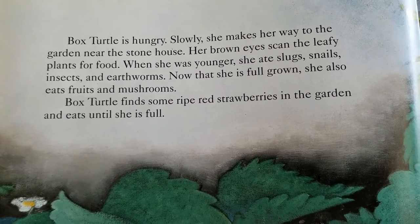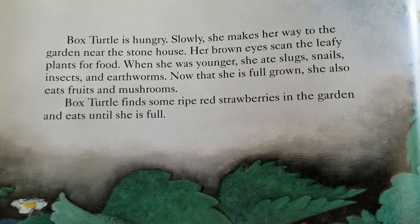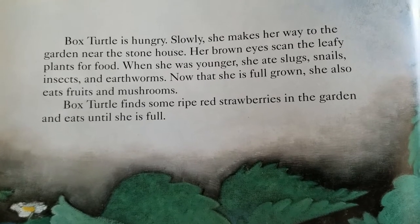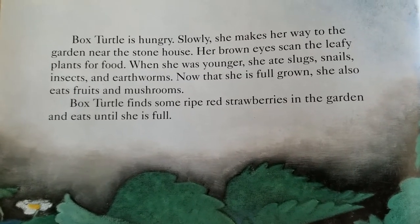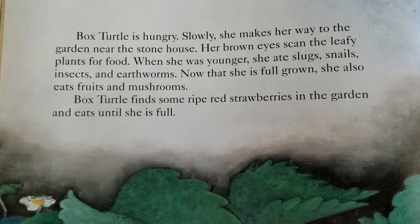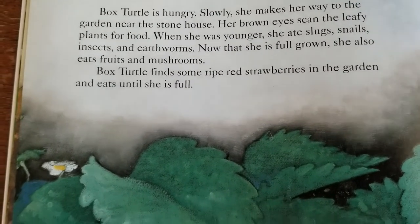Box Turtle is hungry. Slowly, she makes her way to the garden near the stone house. Her brown eyes can scan the leafy plants for food. When she was younger, she ate slugs, snails, insects, and earthworms. Now that she is full-grown, she also eats fruits and mushrooms. But Box Turtle finds some ripe red strawberries in the garden and eats until she is full.